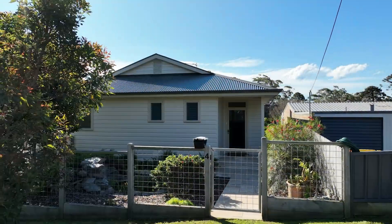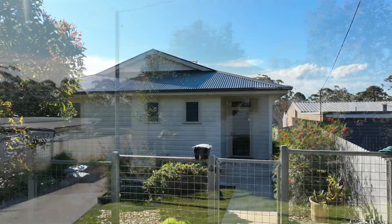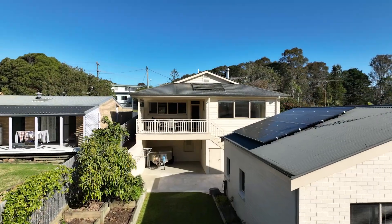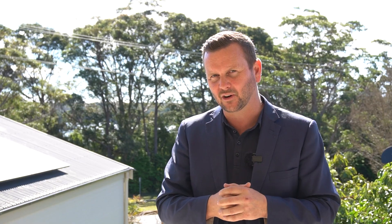And there you have it — number four Tatiara Street in Dalmini. It truly is an amazing home with too many features to list in this short video. You really have to come along and have a look for yourself to appreciate the quality. If you have any questions about this property and you would like to have a look, please feel free to give me a call. I'm Brian Coghlan from Whale Coast Realty.